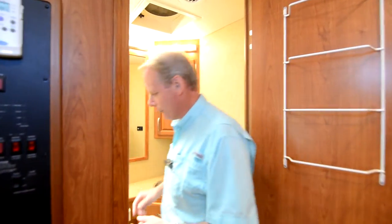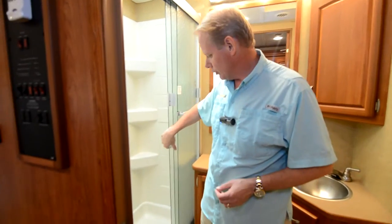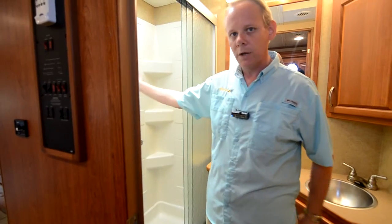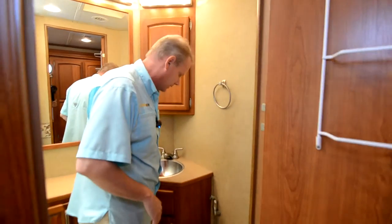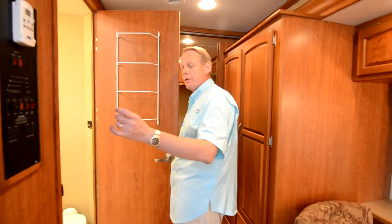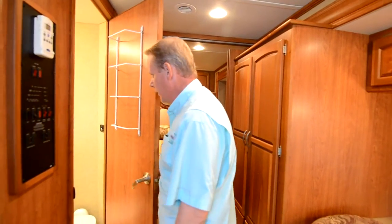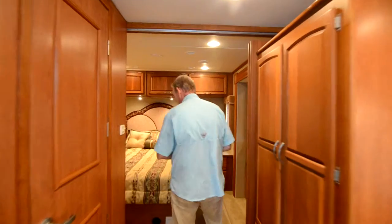Coming into the bathroom, we have a nice shower with a glass enclosure — a good-sized shower with nice little cubbies in the corner for shampoo and such. We've got a big mirror with a medicine cabinet, a stainless sink, and a china toilet. Everything is in really great shape in there. There's no evidence of any leaks around the skylight or anywhere else, and the flooring is in excellent condition.